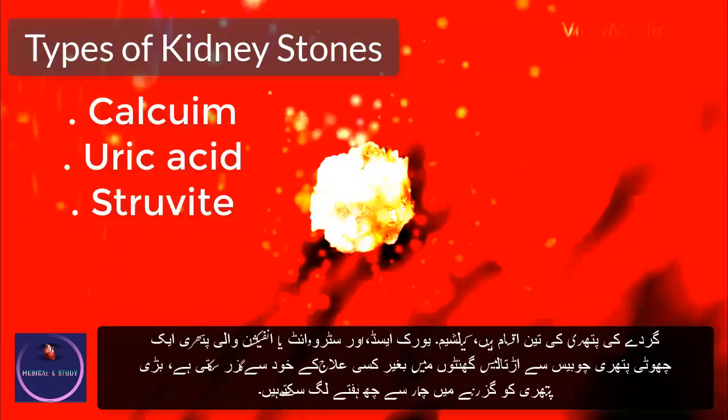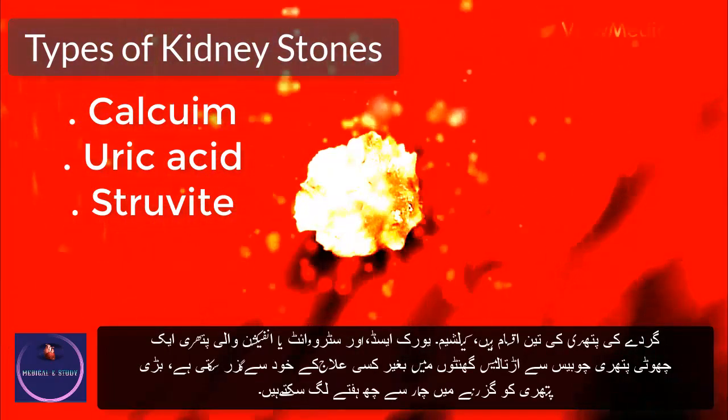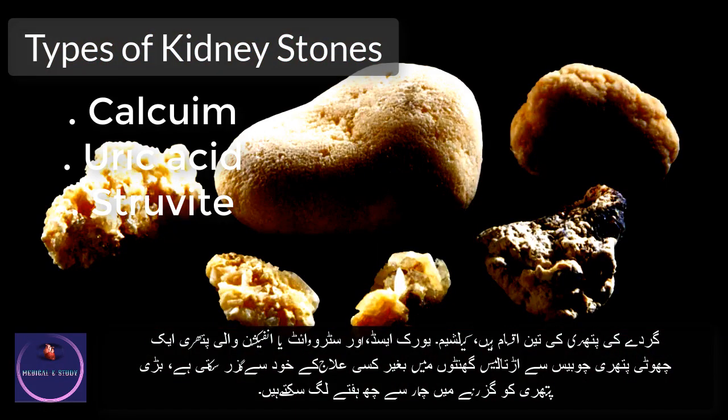There are three types of kidney stones: calcium, uric acid, and struvite, or an infection stone.